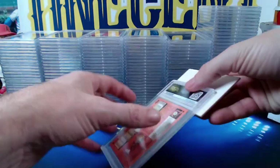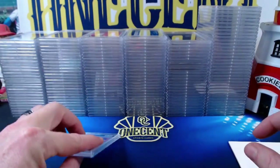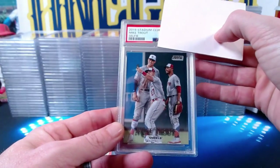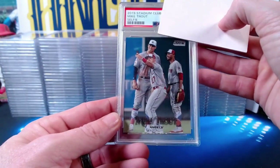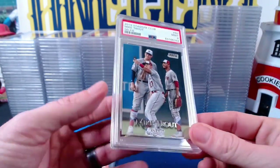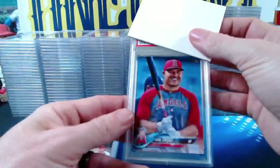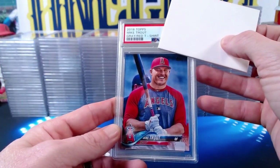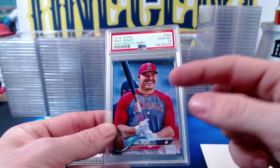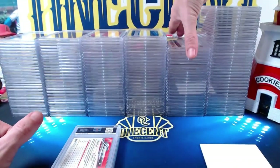Moving to Chris's next stack: a 2018 Topps Heritage Shohei Ohtani rookie base comes in at a Gem Mint 10 — Chris on a Gem Mint 10 streak. A 2019 Stadium Club Mike Trout selfie card — with Mookie and Aaron Judge in the photo — comes in at a Mint 9. Then a 2018 Topps Studio Series 1 Mike Trout in the gray and red T-shirt comes in at a Gem Mint 10 — as a Trout fan, I'm jealous of that card.